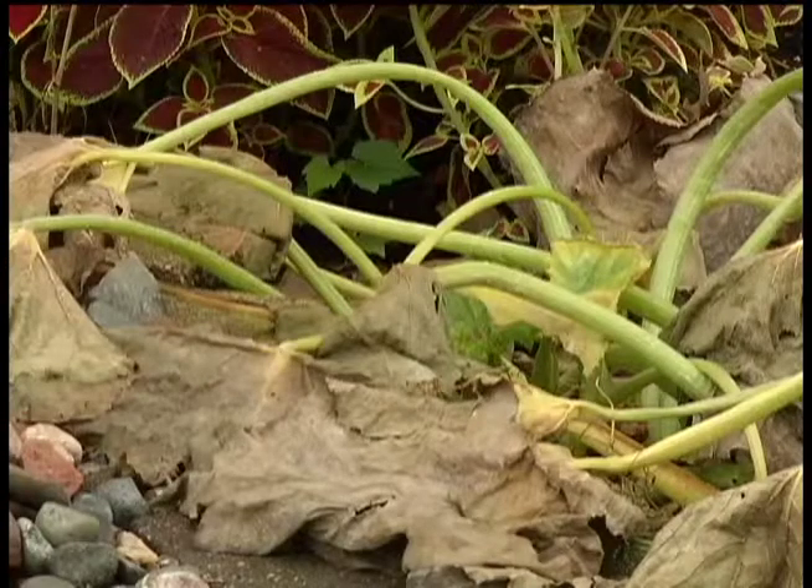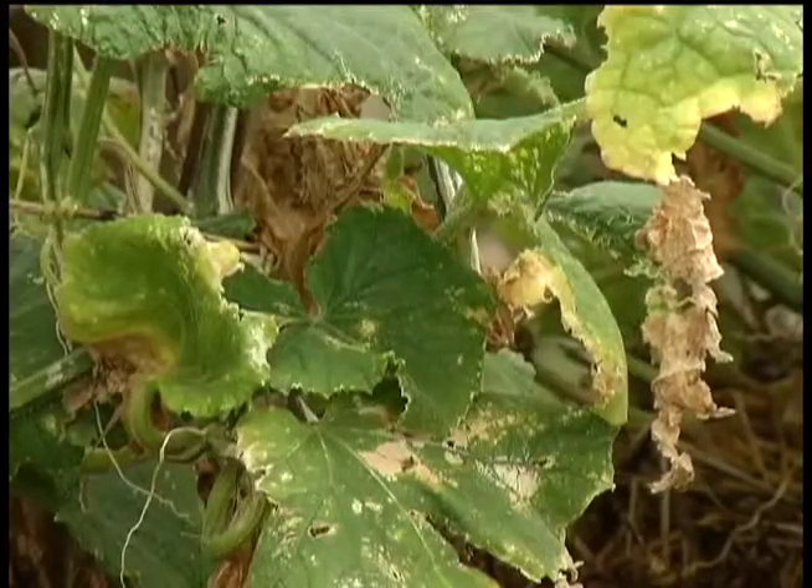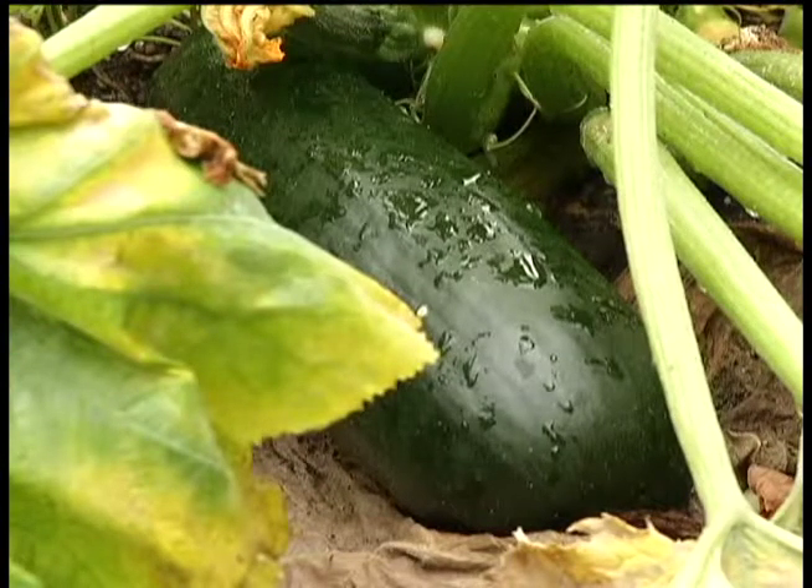Our rollercoaster weather this spring and summer is also stressing plants. We're seeing some die back of cucumbers and zucchini early because it got so hot. If you get them to a certain point and if you aren't picking them fully, they can start to go into decline.